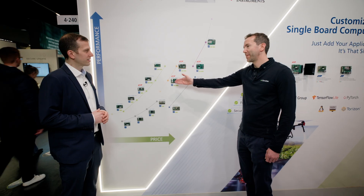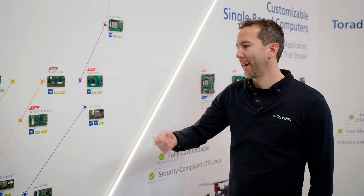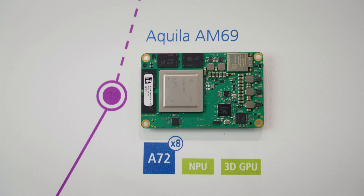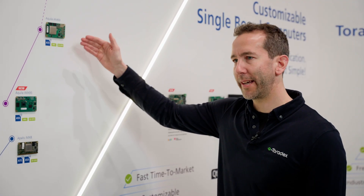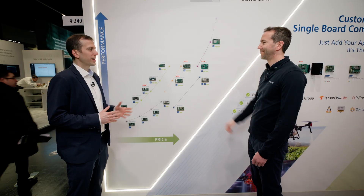Next is the Berlin AM62P, a brand new Texas Instruments-based offering in our Berlin family, bringing a good combination of a cost-effective and very powerful design. I would also like to show you the Aquila AM69, which we announced last year as the first in our high-end, high-performance Aquila form factor. It's here, and we have a bunch of demos running it — and there is more to come.